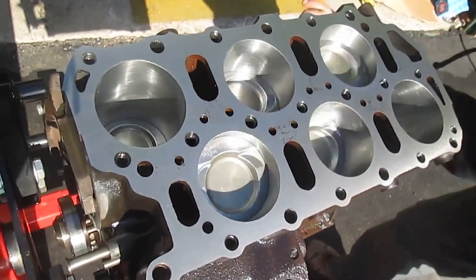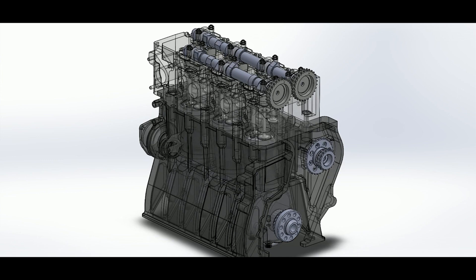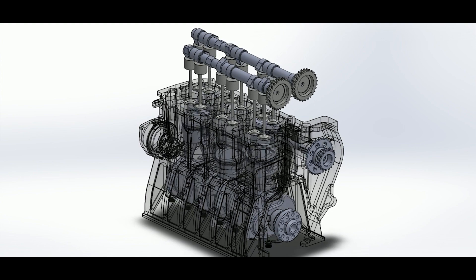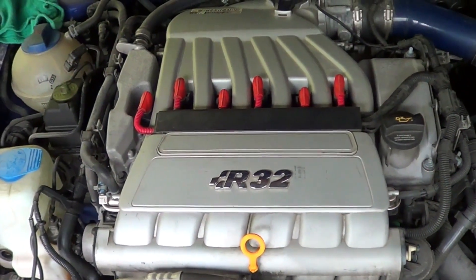The VR6 engine is named after its unique V-shaped cylinder block which contains six cylinders in a compact design. The VR6 is not like any other V6 engines, which typically have a 60 degree angle between the cylinder banks. The VR6 on the other hand only has a 15 degree angle between each cylinder bank, which makes it more compact and allows it to fit in smaller cars. The idea is all the benefits of a V6 but much smaller.